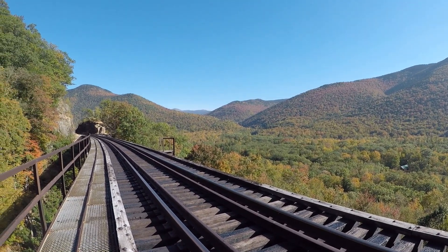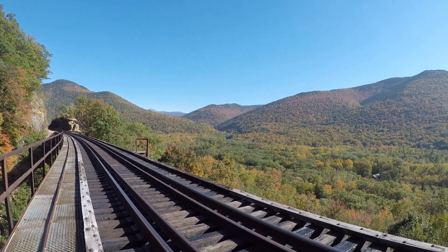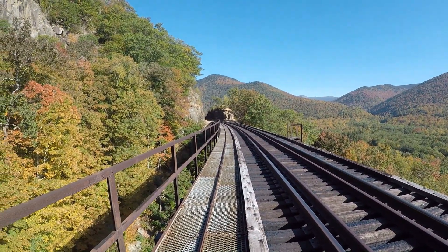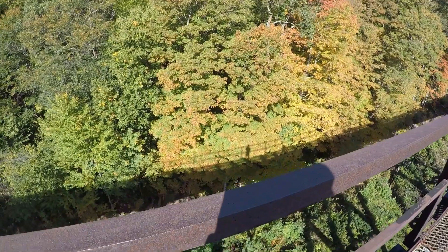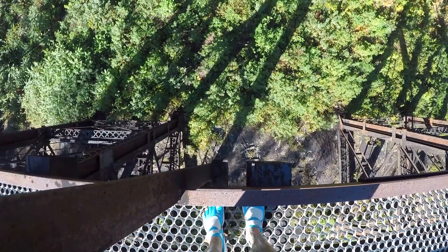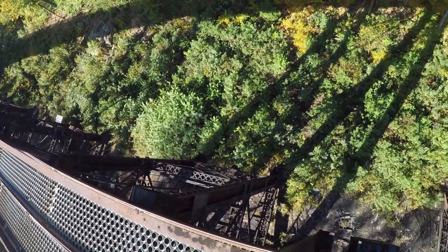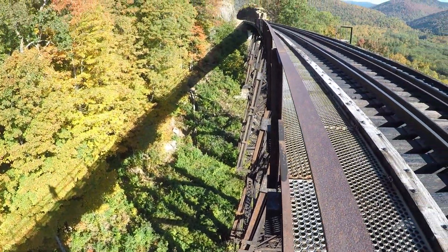That's the 360 view. The leaves right now are probably about two weeks behind where they usually are. Usually it's so beautiful and colorful out here, it's just breathtaking. Trestle's cool, built on a curve. Take a peek down. The shadow alone is beautiful.